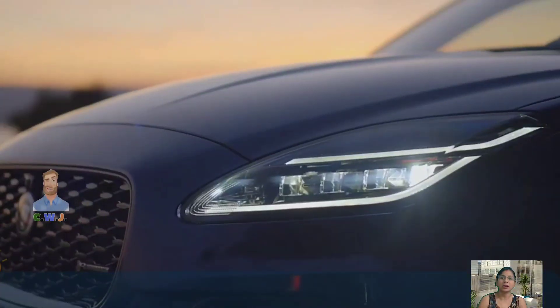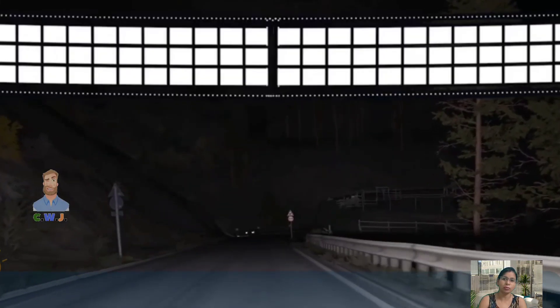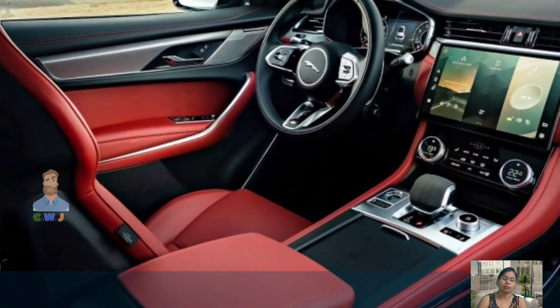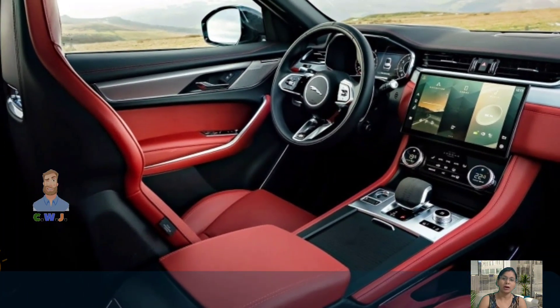Its loose body motions made it downright playful. During a comparison test against the BMW X2 and the Volvo XC40, the Jaguar finished last overall but was named the most fun to drive.